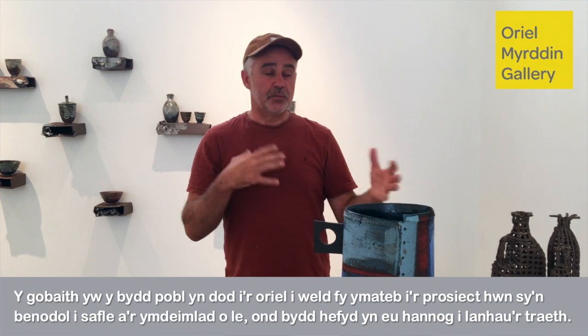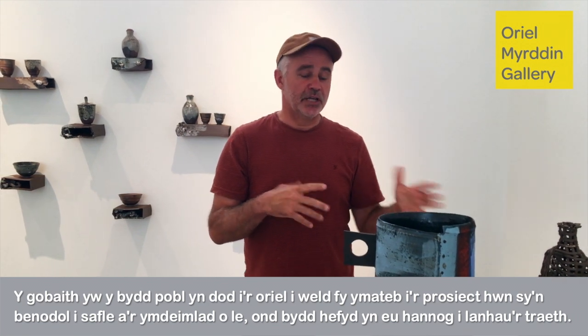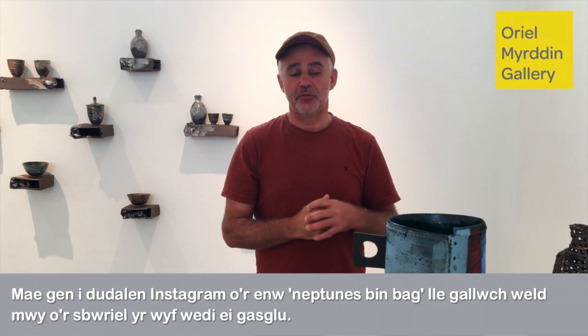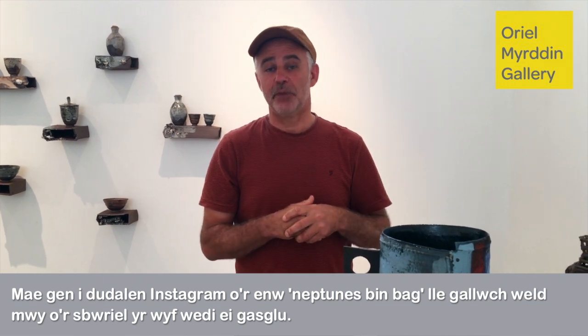Hopefully people come to the gallery and see my response to this site-specific project and sense of place — but it also feeds into beach cleaning. I've got an Instagram page called Neptune's Bean Bag where you can see more of the rubbish I've collected.